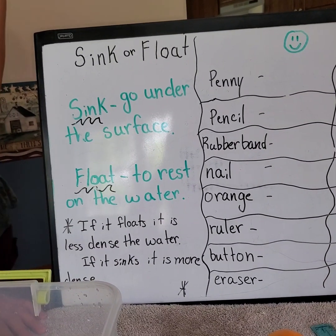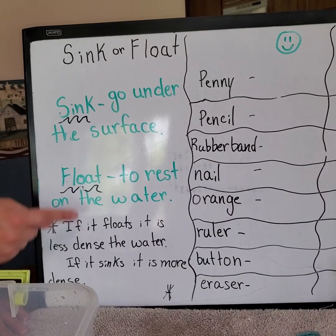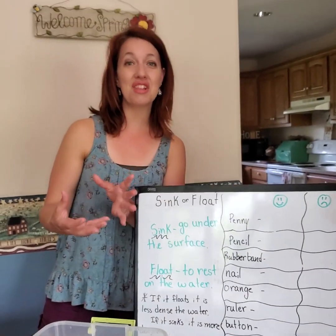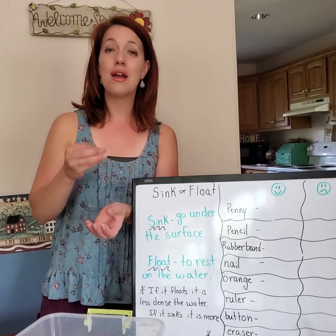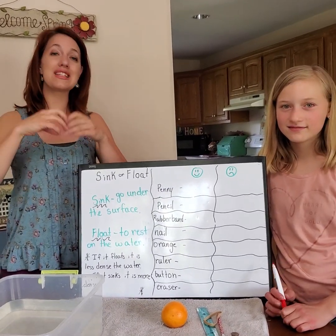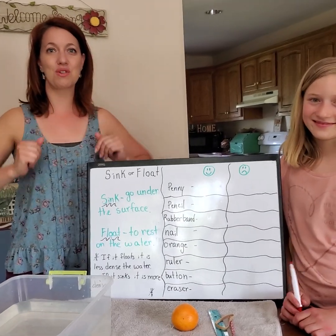Here's the thing: if it is a more dense object then it's going to sink. If it's a less dense object then it's going to float. Something with a higher density tends to sink down. A higher density means it has more molecules so it's heavier and the molecules are all pushed together. If it has less density, the molecules have a lot of air around them, which allows them to float more.